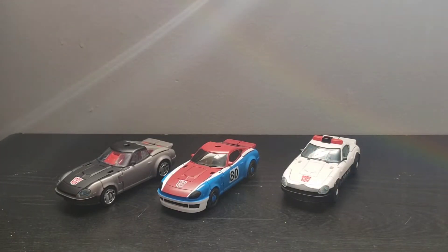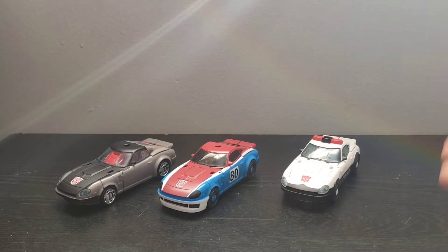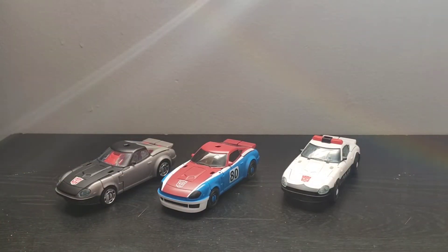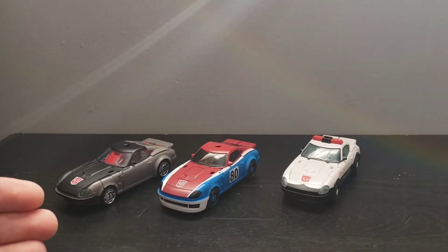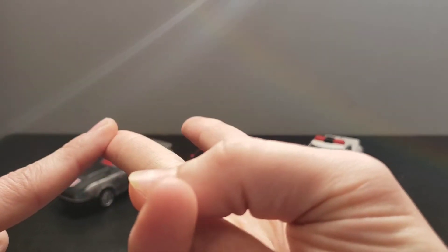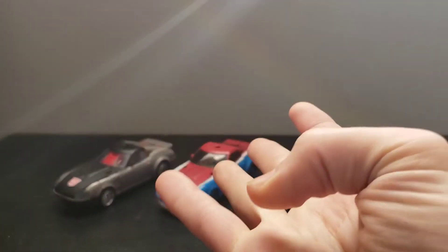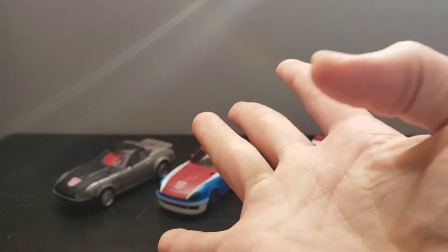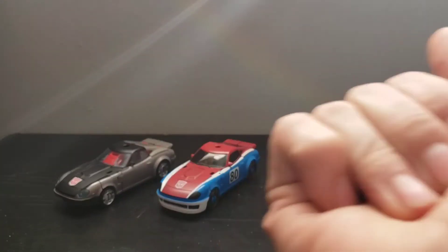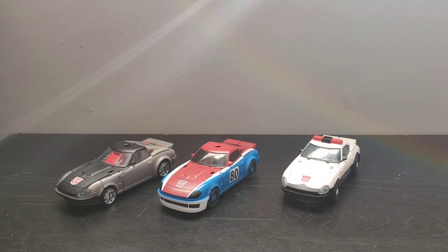Bluestreak is fairly easily obtainable in the United States still. When Aldi ran a promotion for the holiday season for Christmas where they bring a lot of toys into the store, he was actually part of Wave 2, which contained Smokescreen, Airwave, RC, and the Quintesson Alicon. So he's also very easily obtainable in the United States still.